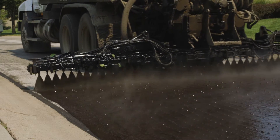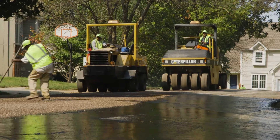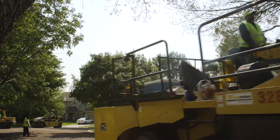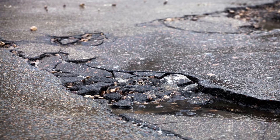Chip seal fills and seals cracks, resulting in a renewed asphalt coating. The process is simple and effective with limited disruption to your neighborhood. By sealing cracks in the pavement, chip seal prevents water from soaking into the pavement and soil below, which in turn prevents freeze-thaw cycles from further deteriorating the pavement.